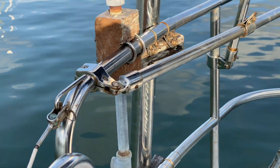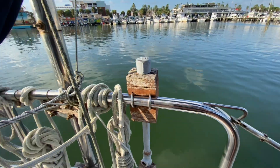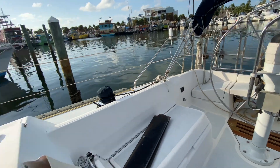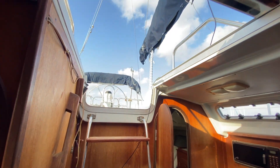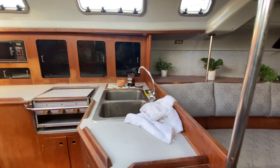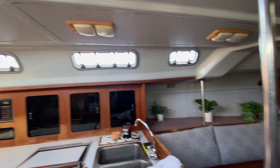So this is the Hunter 37 Legend. I have been wanting this boat because of the interior layout. The companionway — no dodger — wow, this opening is just fabulous, actually fabulous. The galley is nice and wide.